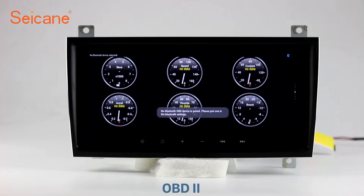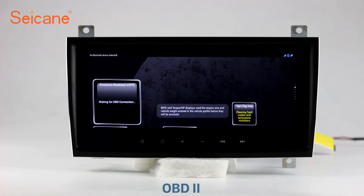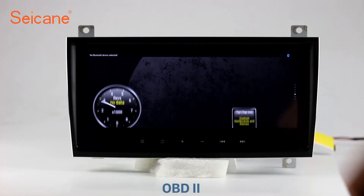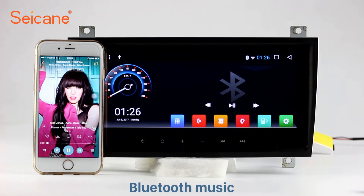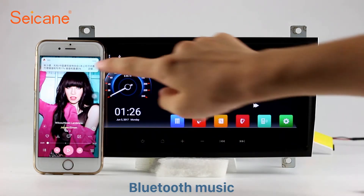OBD2. The OBD2 system makes it possible to monitor the car's fuel consumption, water temperature, intake pressure, and so on. You can deal with car system problems in time. You can also listen to music from your phone and operate on both your phone and the unit.